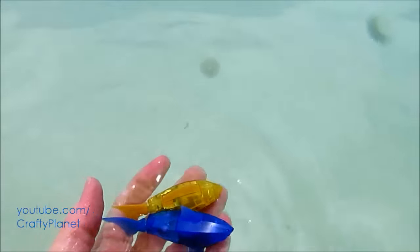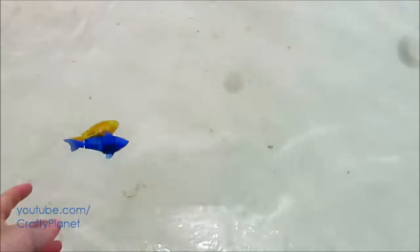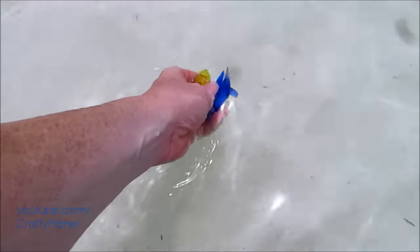The coolest part about most oceans is the waves, but here there are no waves. We're just gonna try it here near the sand. Now they're stuck together with their magnets.